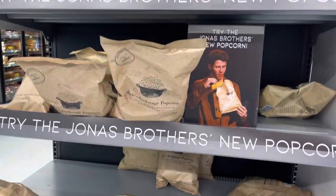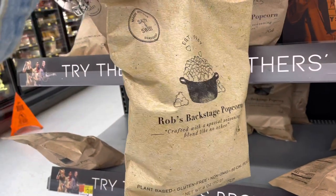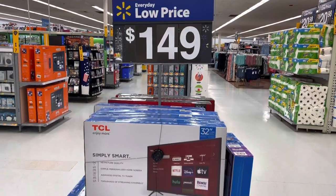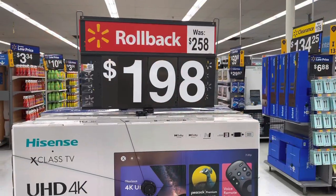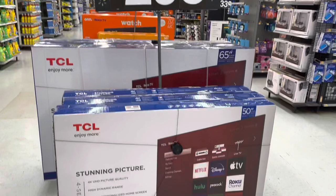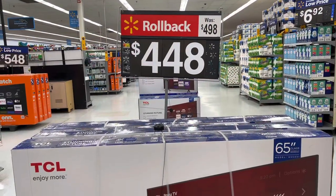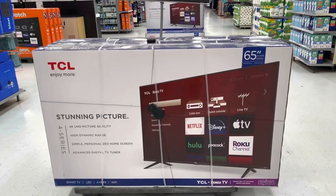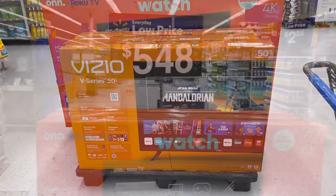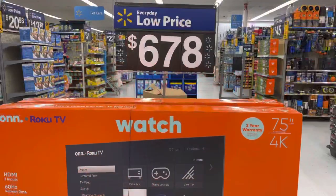Jonah's brothers have popcorns — Rob's Backstage Popcorn. Okay, you're looking at a 32-inch TV, this is $149. This TV is $198 and it's a 43-inch 4K. $298 for a 50-inch TCL. This is $448 — 65 inch. This is $298 — Vizio 50 inch. 70 inch is $548. This one is $678 — 75 inches.